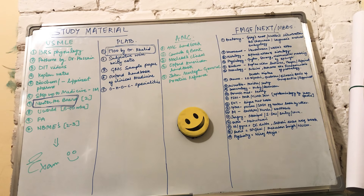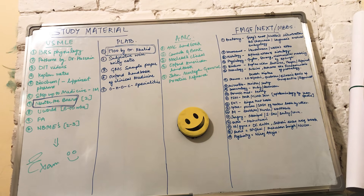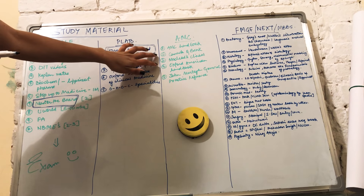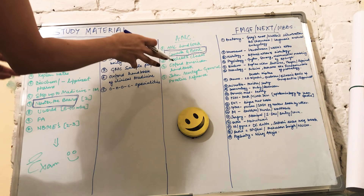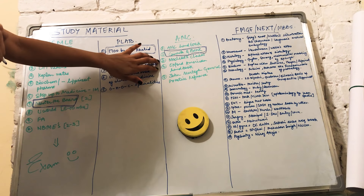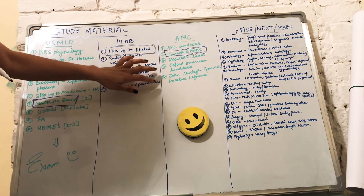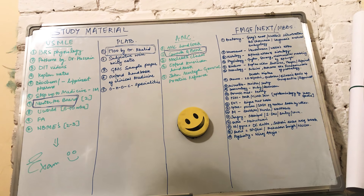The third exam is the AMC — Australian Medical Council exam. There are about five resources to consider. First is the AMC Handbook. Second is Canada QBank — very important. You can practice for USMLE, PLAB, and AMC on this website: www.canadaqbank.com. Third is MyClinical — very important for the clinical part. Fourth is the Oxford American Handbook.